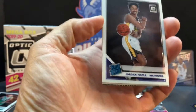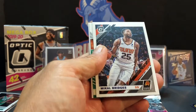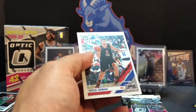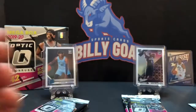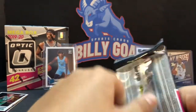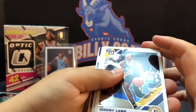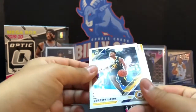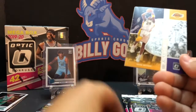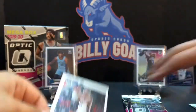Jordan Poole. Mikhail Bridges, a Kemba Walker — just a base one — and a Bol Bol. You still have that one over in the corner that you think is an auto, yeah. Jeremy Lamb. Ty... winner stays. Kobe Bryant — not bad. Tobias Harris.